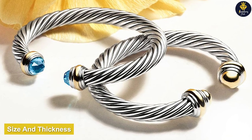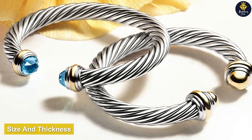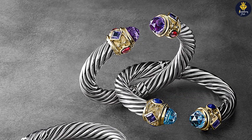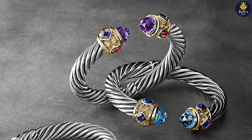Now let's focus on the size and thickness of the cable bracelets. David Yurman offers the cable bracelets in two popular sizes: 5mm and 7mm. The size refers to the width of the bracelet, with the 7mm version being slightly thicker and bolder in appearance.